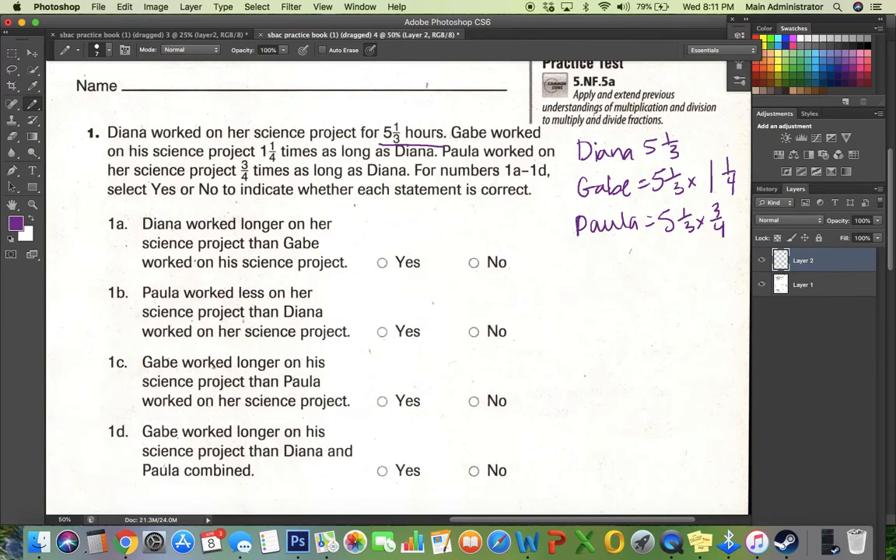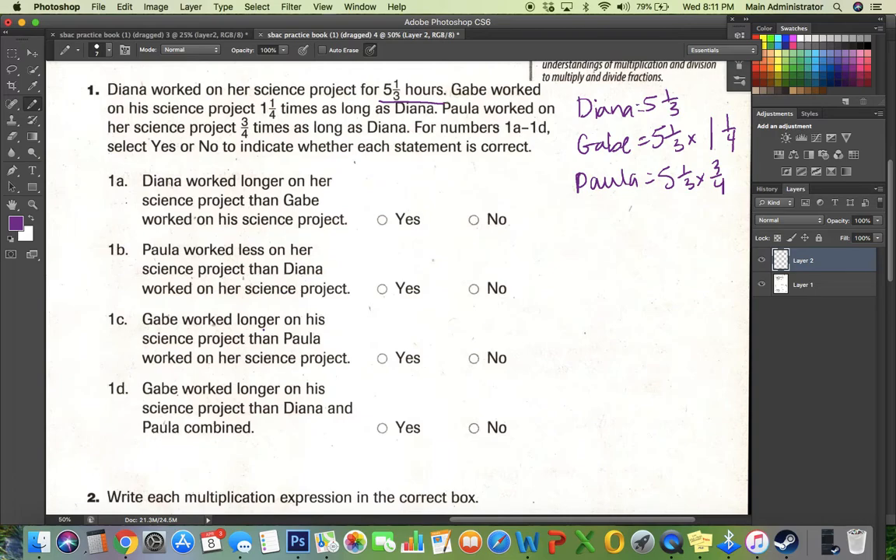I could go through and figure out how long Gabe and Paula worked, but I'm thinking they just want me to use mental math. When I take a whole number and multiply it by another whole number, I get a product bigger than both terms. When I multiply a number by a fraction, I get an answer smaller than my whole number, because the fraction is less than one.